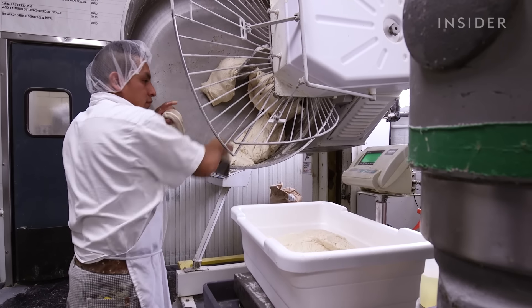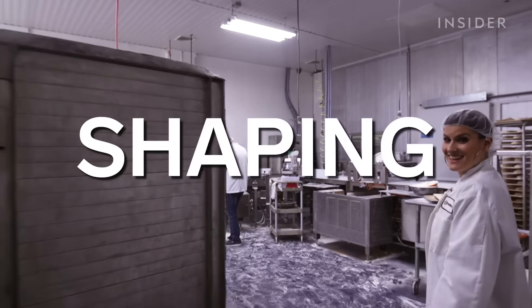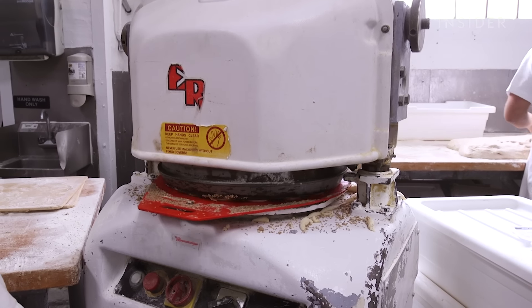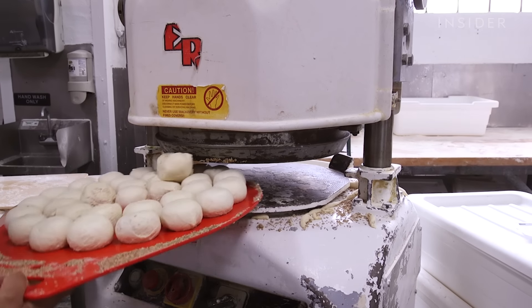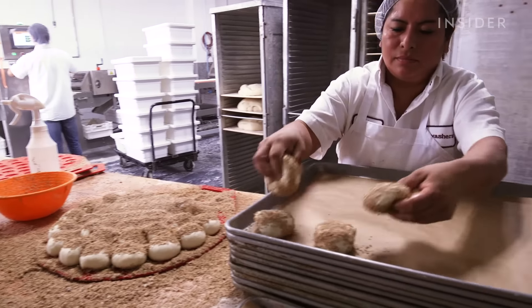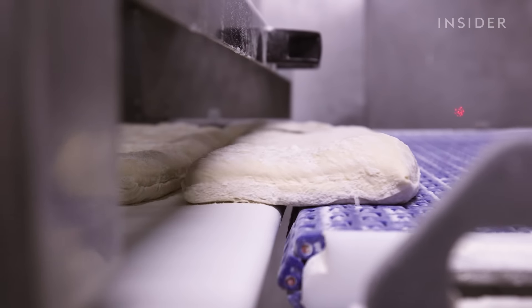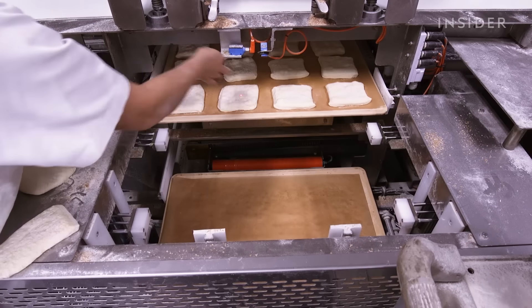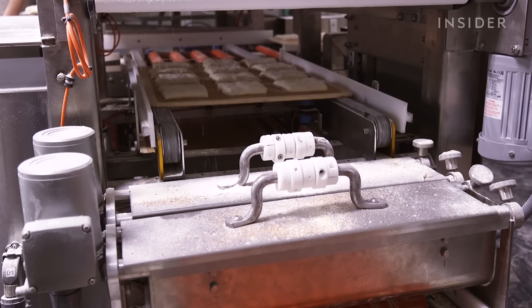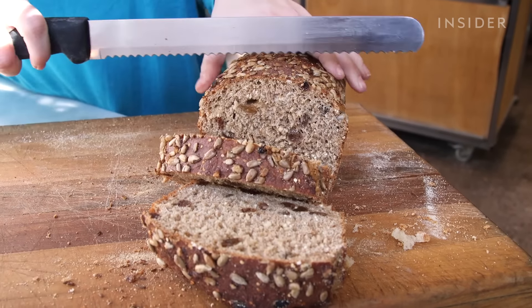Once the dough is mixed, it makes its way into the shaping room. Bakers and machines work together to shape 40 different types of dough daily, which will produce over 150 different types of bread products overall. They make everything from the classics like ciabatta and sourdough, to more original options like the nutrient-filled raisin and sunflower seed spelt.